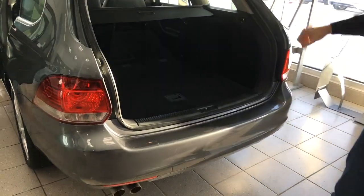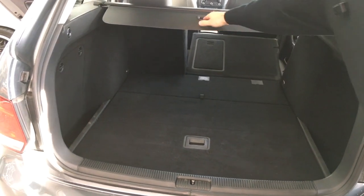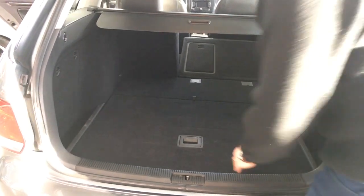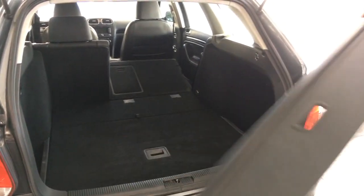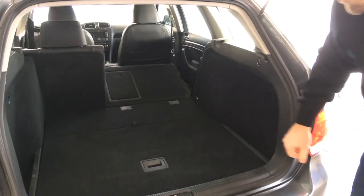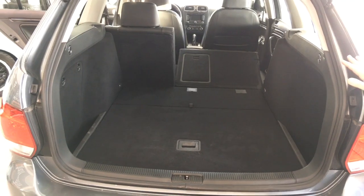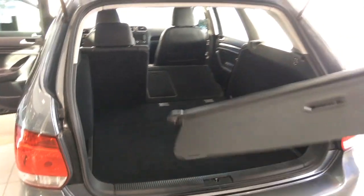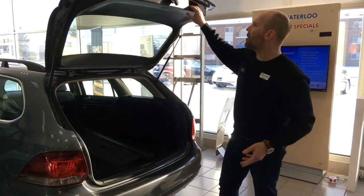Back here we've got the Golf TDI wagon. I'm going to open up the trunk — lots of space to work with. If you didn't want to use the privacy shade, it does come right out. As I mentioned, you've got a massive amount of space, especially when all the seats are down. The wagon is a very versatile and extremely fuel-efficient vehicle.